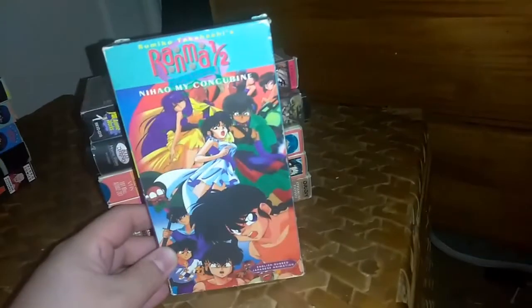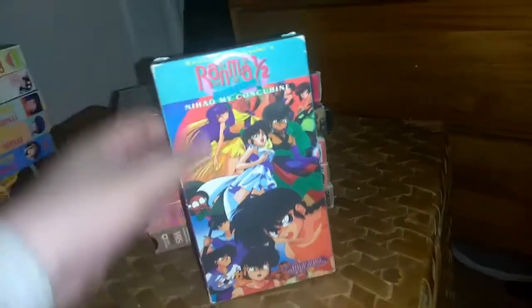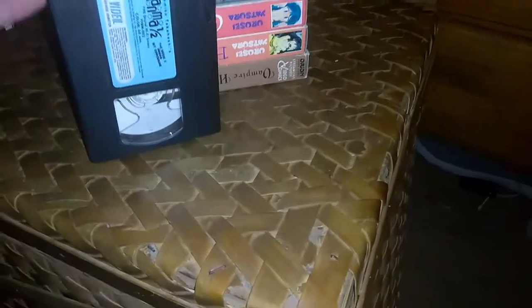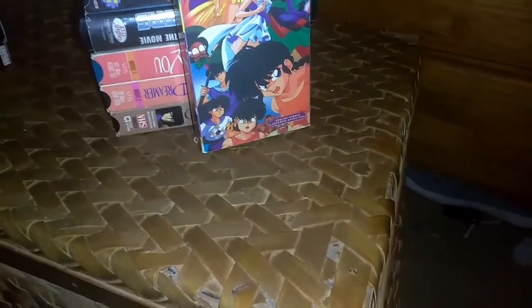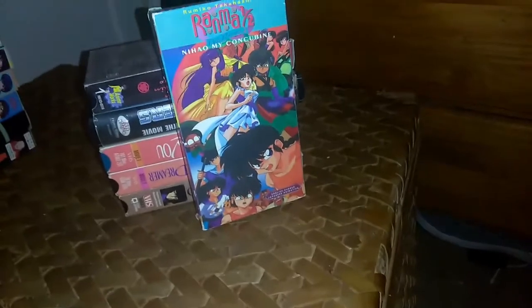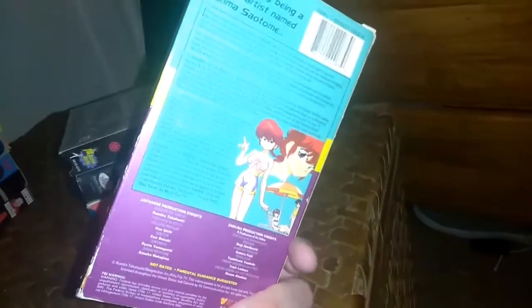I also have Ranma One Half Nial My Concubine on VHS. If you haven't watched my anime review on Ranma One Half Nial My Concubine, I'll put the link in the description down below. The sticker label is the same as my other Ranma One Half VHS tapes. Ranma One Half Nial My Concubine is available on the Complete OVA and Movies remastered collection. This is the only one I have.